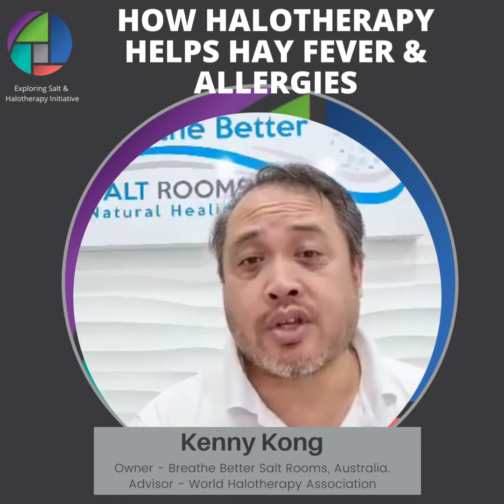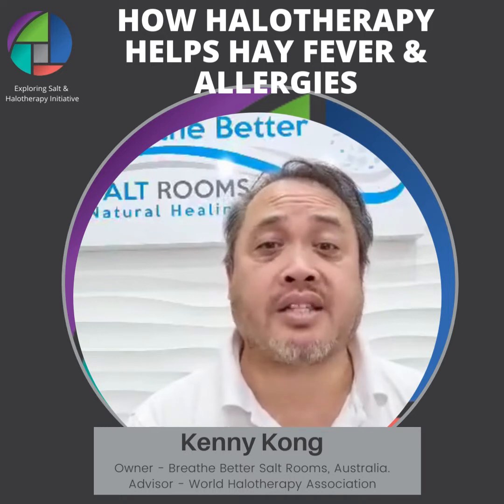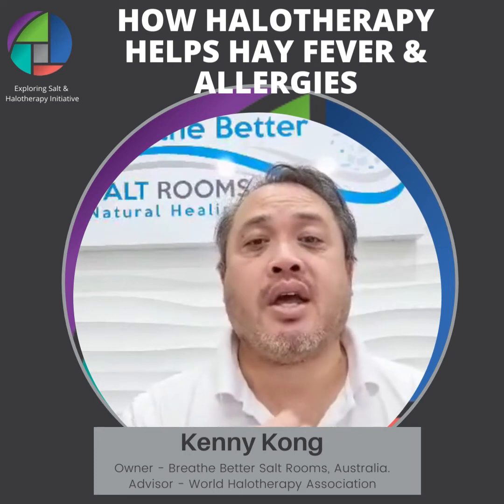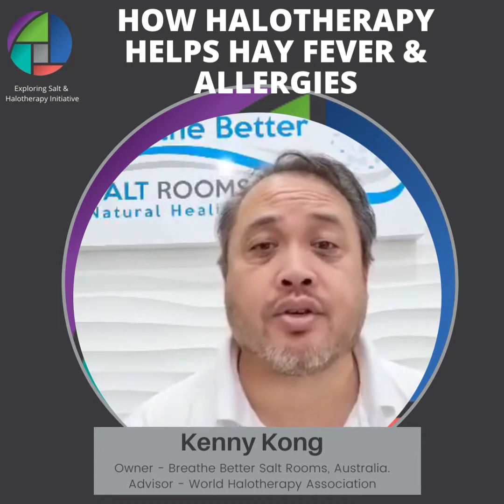In more extreme cases this can actually trigger an asthmatic attack in people who are mildly asthmatic, where the irritation occurs in the upper bronchial and causes immediate constriction in the airways, which in some cases can be quite dangerous.